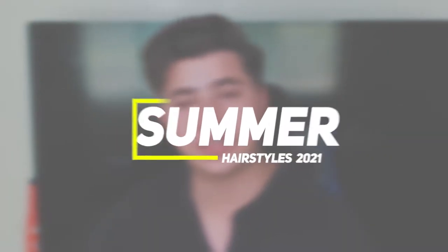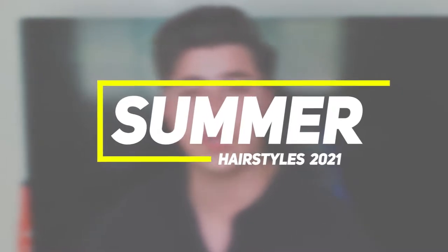In today's video, I'm going to show you guys the best trendy, sexy hairstyles that you guys could rock for this summer in 2021. Let's get started.